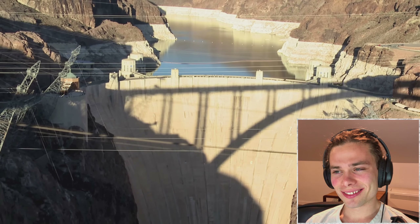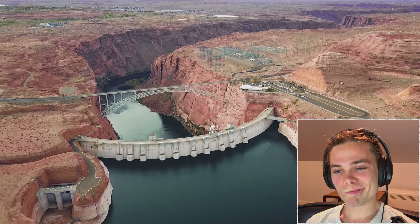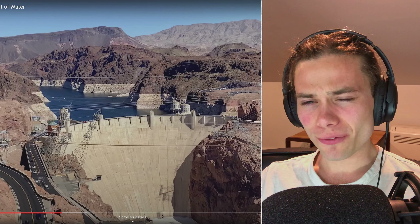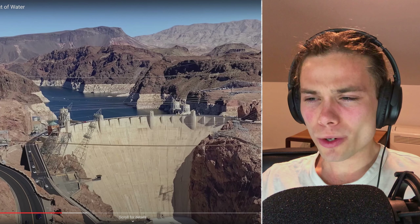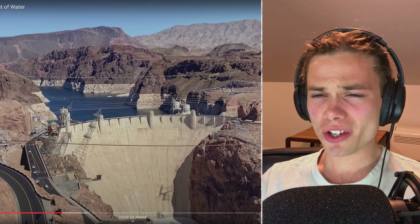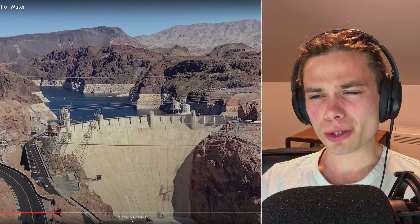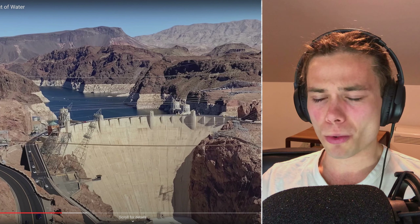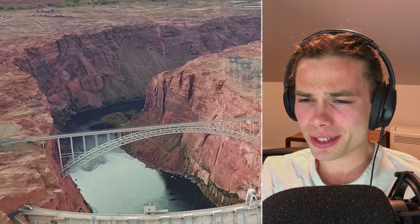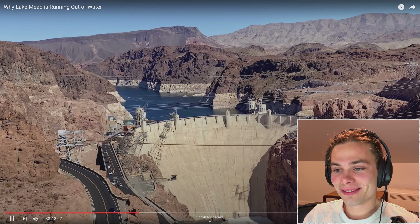In addition to all these states using the water, we also have to account for long-term droughts in the southwest over the past few years, resulting in the river not replenishing as much as it normally does. This has caused water levels to drop at both Lake Mead and Lake Powell over the past two decades. We also have to keep in mind there are a total of 15 dams along the Colorado River — more than any other river in the United States. 15 dams — how are they possibly sharing all that water? I can only assume some are hydroelectric and just passing water through.